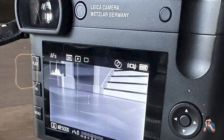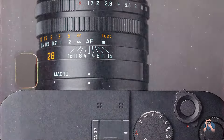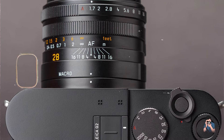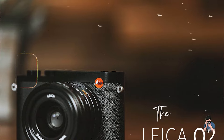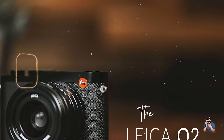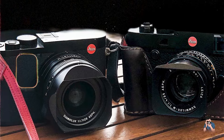Durability: Constructed with a solid magnesium alloy body and weather sealing, the Q2 is built to withstand tough conditions, ensuring reliable performance for street photographers. Its durable construction and premium materials make it a lasting investment for photographers seeking a high-quality and dependable camera.